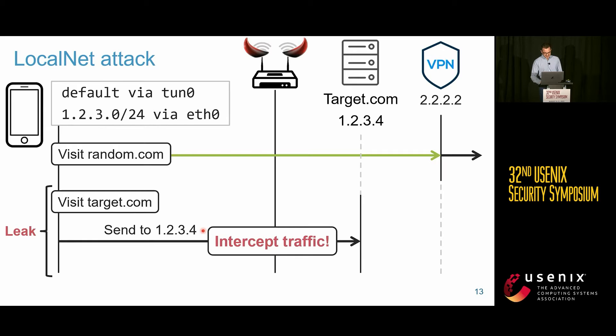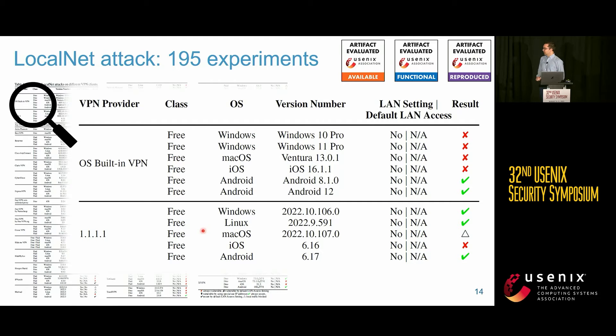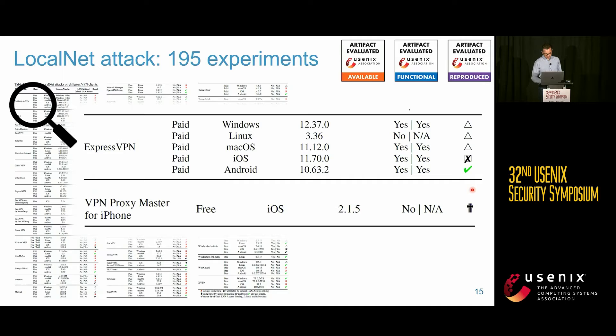We tested this against about 200 VPN servers — both free and paid — on Windows, Linux, macOS, iOS, and Android. We found that a large majority were vulnerable. Some directly leaked traffic, some were secure, and there are a few special cases covered in the paper.